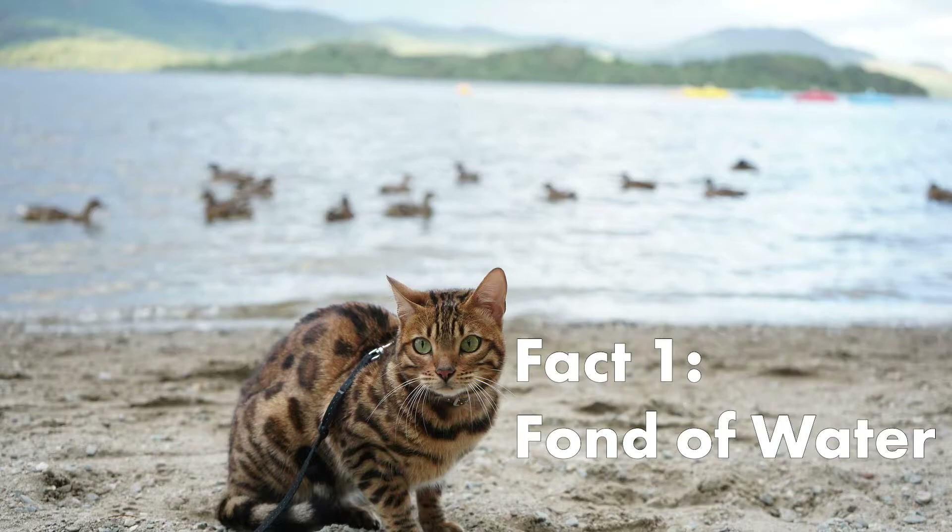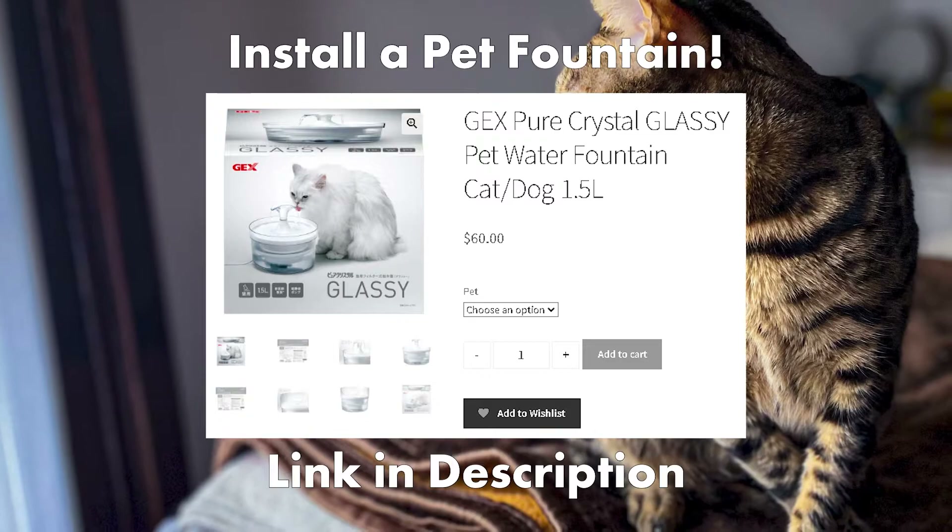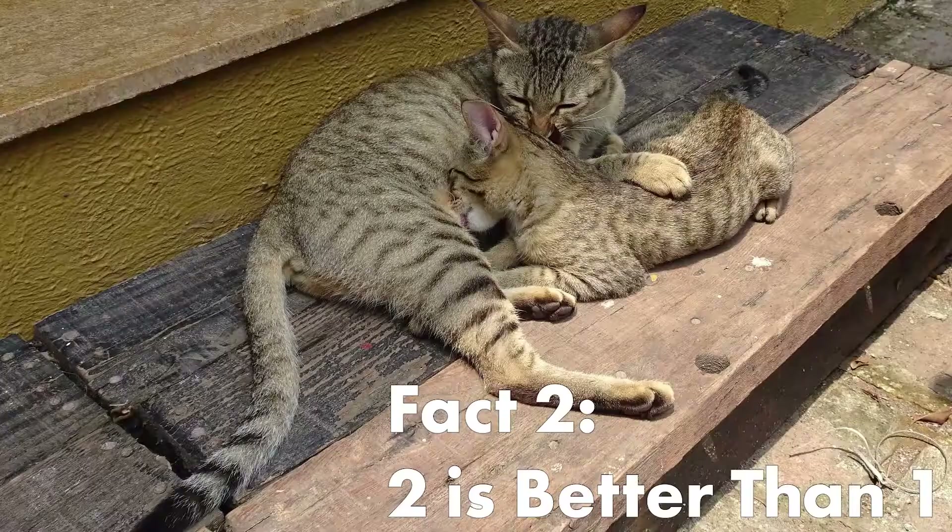Bengal cats like water. Because they like playing in the water, it is not unusual for them to join their owner in the shower. If you own a Bengal cat, you may want to consider installing a pet fountain so they can drink whenever they please.